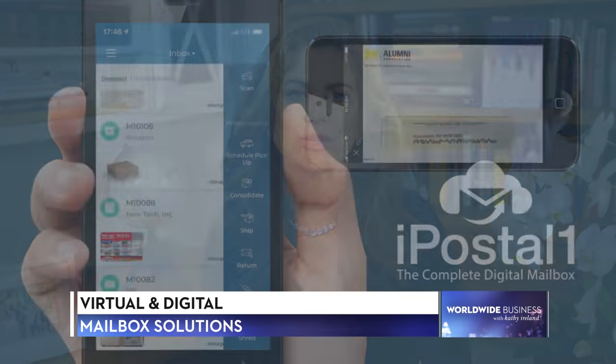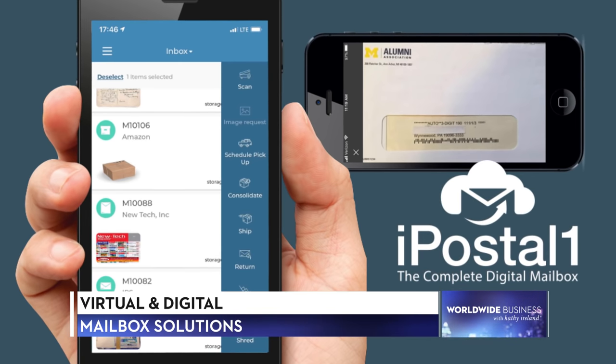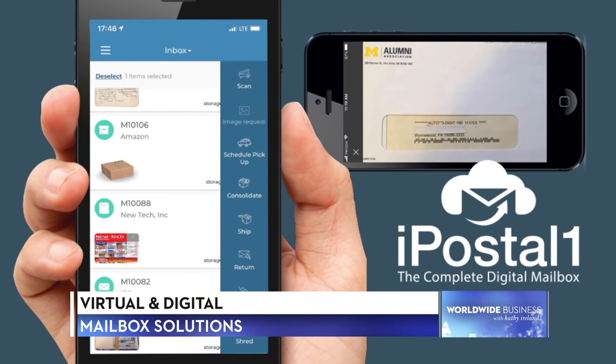Welcome to the show. I'm Kathy Ireland. Whether you're a frequent traveler, an expat, or operating one of the estimated 14 million home-based businesses in the United States, iPostal One is providing a better way to manage your mail with their affordable virtual and digital mailbox solutions. Esther Fishman, Director of Operations of iPostal One, is here to share more about the benefits of their innovative offerings.